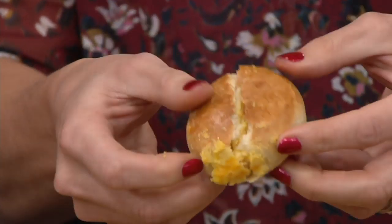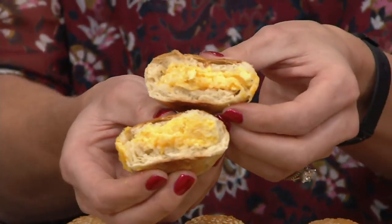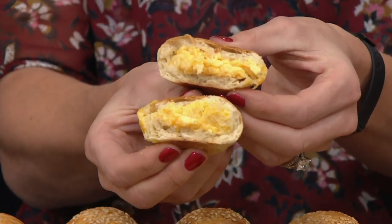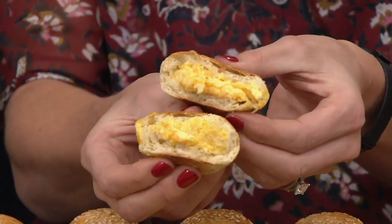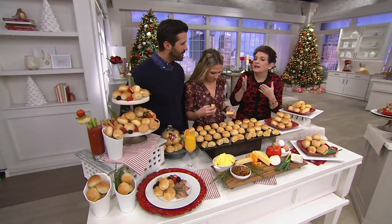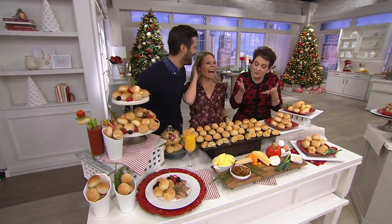That's a Bantam Bagel — fresh, shredded cheddar and soft scrambled egg stuffed inside of a Bantam Bagel. You asked for it, we delivered. And you're getting 36 of them, so wait until you hear the flavors. Let's do the flavors, and then come back and tell your love story with each other and your love story with bagels.